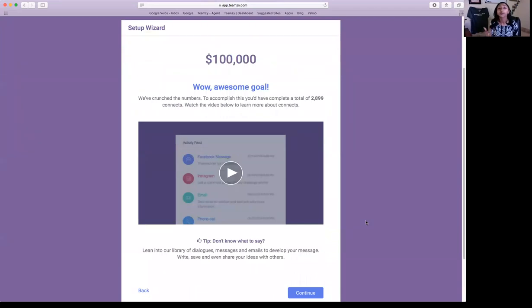The system is going to automatically redirect to the first breakdown. So it lets you know — if you want to make $100,000 in the next 12 months, you need to connect 2,899 times. That can sound like a lot, but I've got a pretty ambitious goal in there. Take that initial number at face value and hit continue. Teamsy is going to break that down into a bite-sized chunk, because the only way to eat an elephant is one bite at a time.